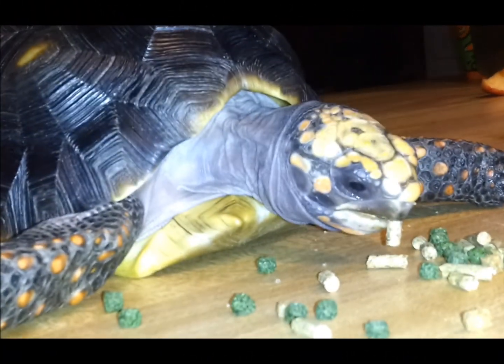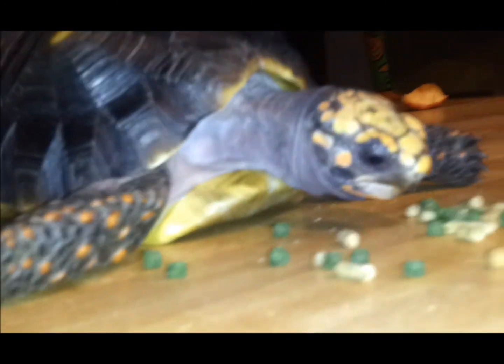Late night tortoise snacks — tortoise always needs a little snack at midnight.